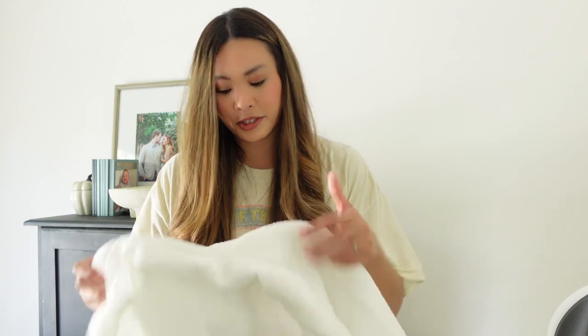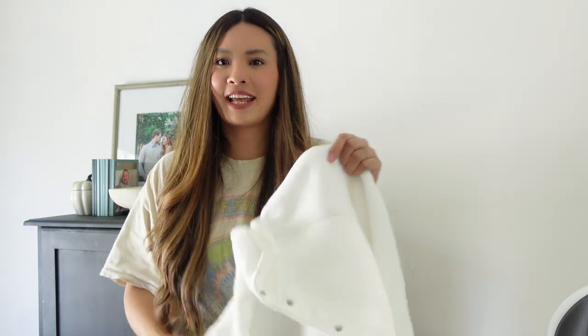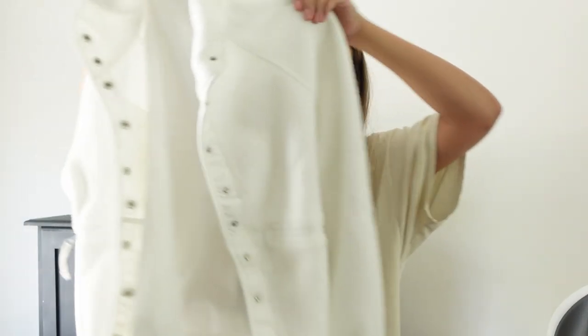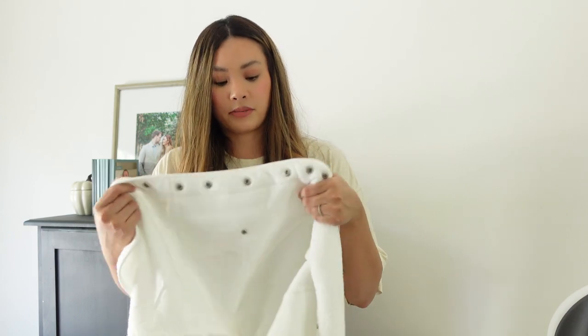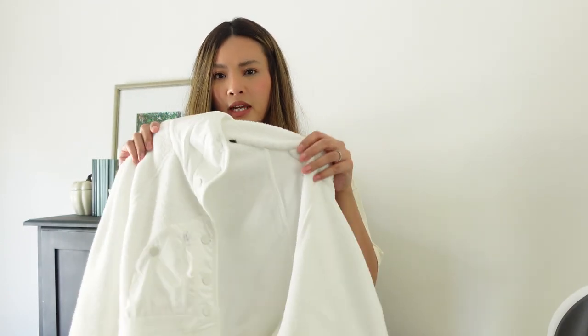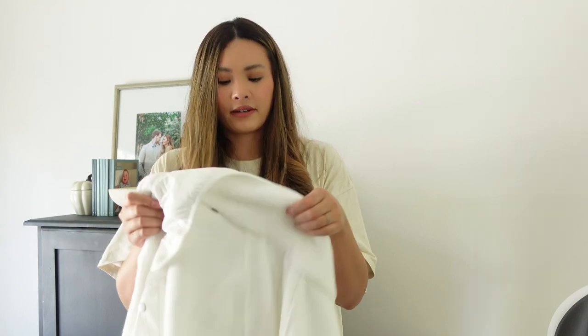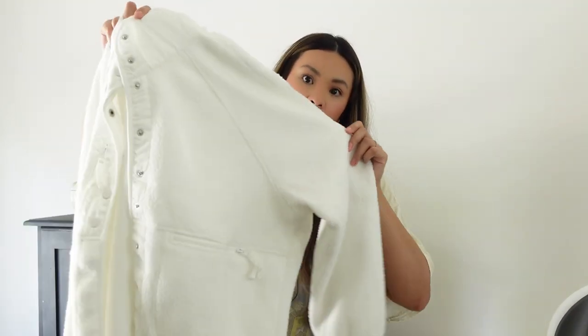Last but not least is a Free People dupe from Amazon. Amazon is full of Free People dupes, and this one is basically identical to their Something Slopes fleece jacket. I love this — it's a nice fit, sits just above the waist, not too cropped, and I love the collar. It comes in at least four or five colors. The fabric weight is pretty much the same as the Varley dupe. It has snap buttons, and the white colorway may not be available on the original Free People version. But from what I can see, it's pretty much the same, so if you want it at a fraction of the price, definitely check out these Amazon ones.